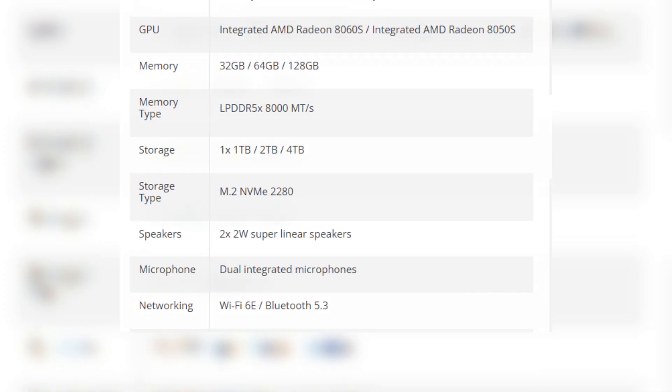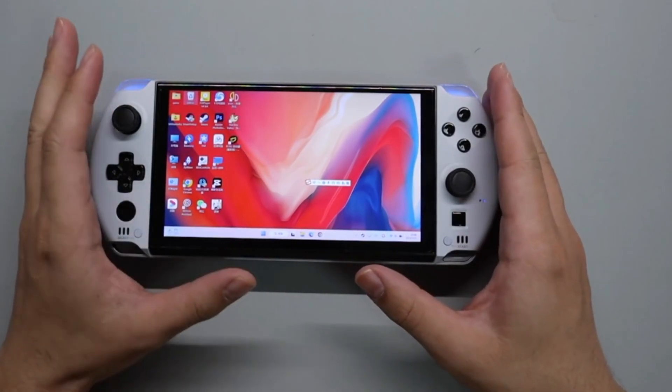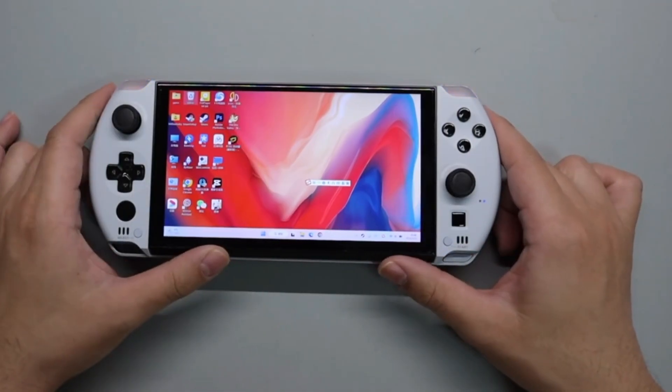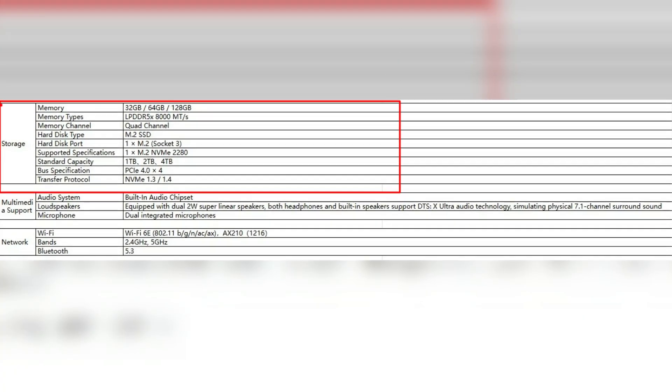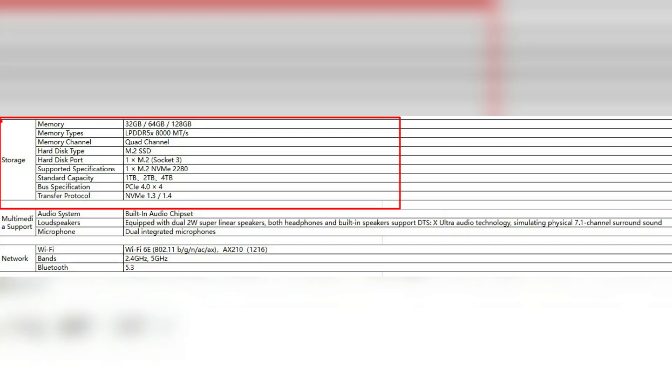This allows for a fluid experience when multitasking or running memory-intensive applications. As for storage, the GPD Win 5 supports up to two SSDs — one M.2 2280 PCIe 4.0 x4 SSD up to 4 terabytes,